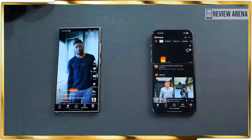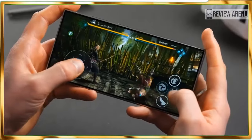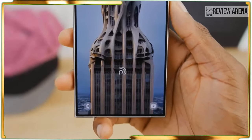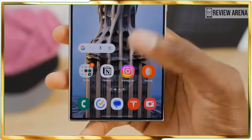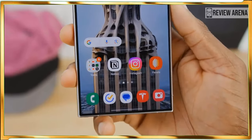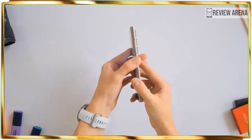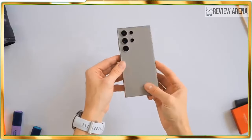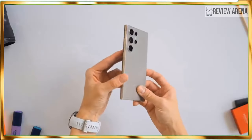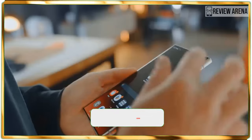Over the years I have been less concerned about the resolution of a flagship's display, mainly because today's QHD Plus resolution is more than adequate. That's exactly what the Galaxy S24 Ultra is packing — a 6.8-inch QHD Plus Dynamic AMOLED 2X display that is rich in detail, offers outstanding viewing angles, and vibrant colors that make YouTube trailers like Furiosa jump out at me as I watch it.